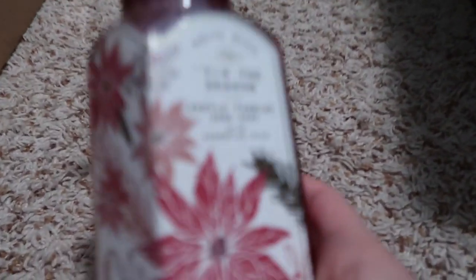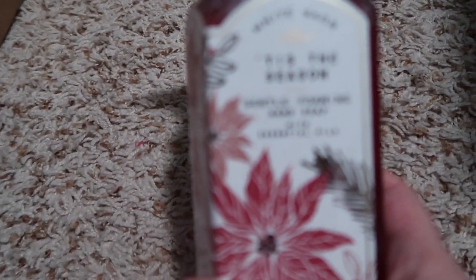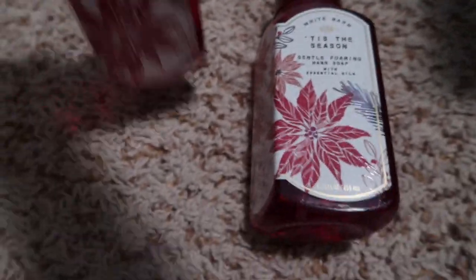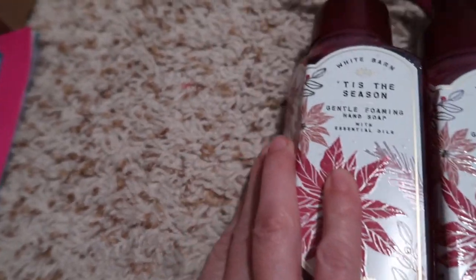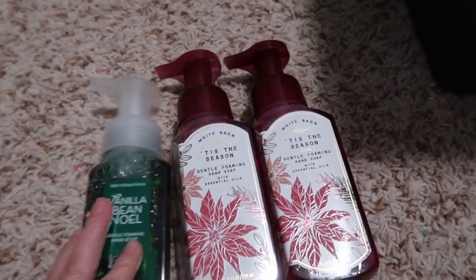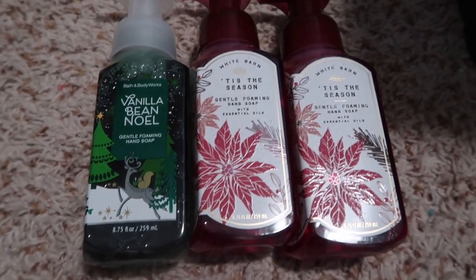I was going to get out some wallflowers and candles and realized I didn't have any winter wallflowers, so I placed an order online and it just came because everything's running so late. So let's see - I have a Tis the Season hand soap, my favorite winter scent, and here's another Tis the Season hand soap, and then I got a Vanilla Bean Noel hand soap.